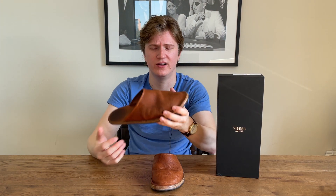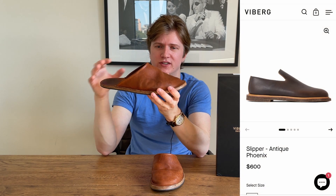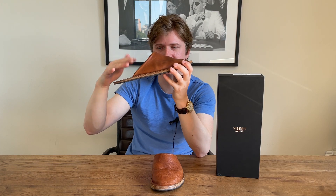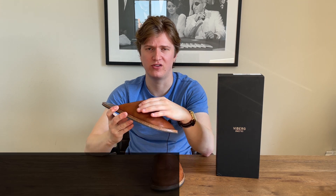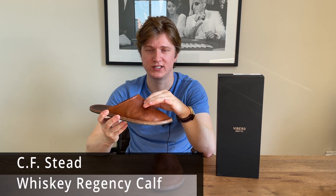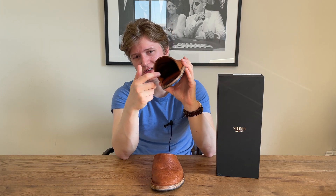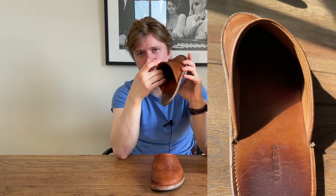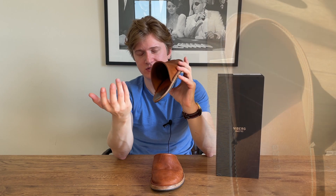For the specs of the slides — and I'm gonna be careful to say these are slides — Viberg does have what they consider slippers on their website, which are more of a structured, closed-back shoe. These are just slides because you just slide them on your foot and walk. This is CF Stead calf leather, I think they call it their Whiskey Regency calf. The website says they're unlined, but looking at it here, it looks like it's definitely lined with calf leather. You can clearly see the stitch line where it was stitched in.